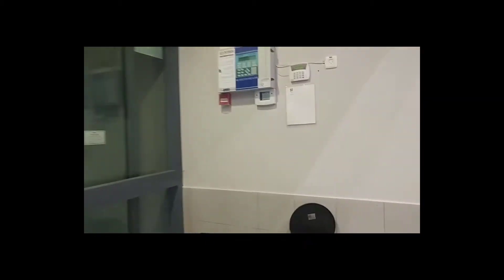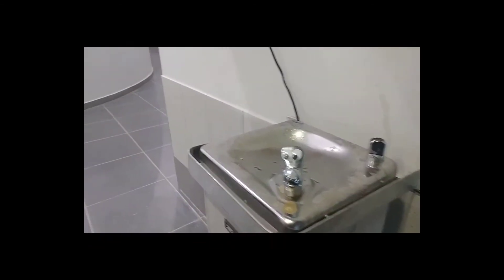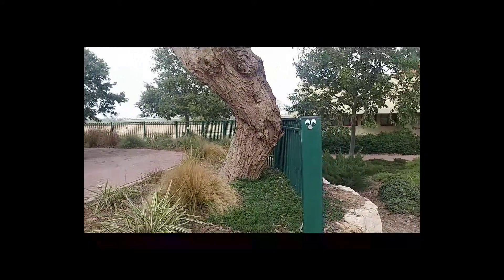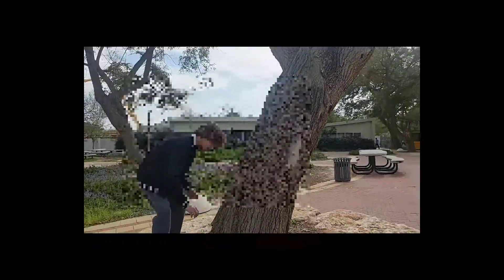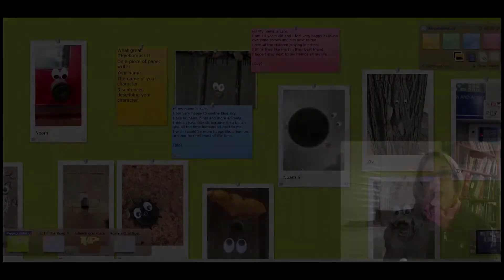Classroom activity footage — students go around, place googly eyes on objects, take pictures, and write their stories. After we did the activity in class, I had them upload all of their photos to the Linuit.